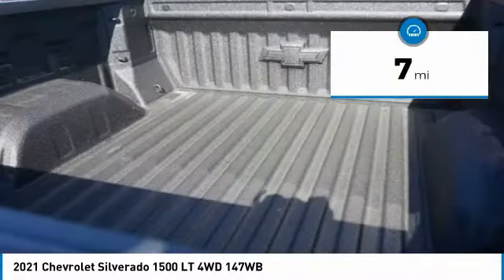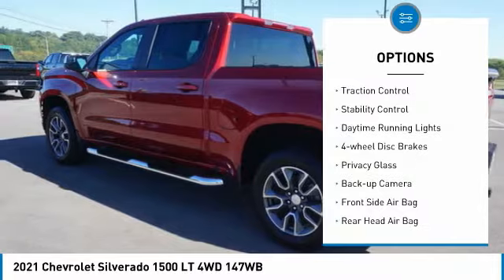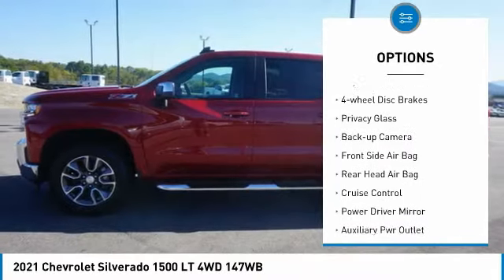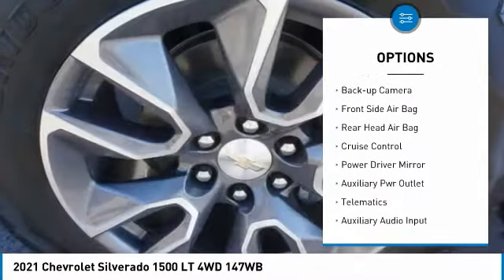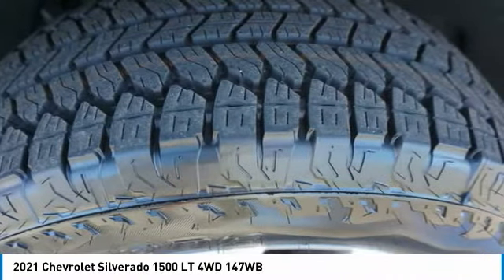Here are some of this vehicle's great options: four-wheel drive, tire pressure monitor, front tow hooks, heated mirrors, traction control, stability control, daytime running lights, four-wheel disc brakes, privacy glass, and backup camera.